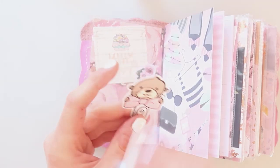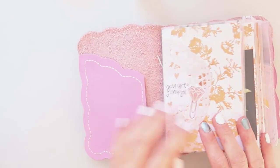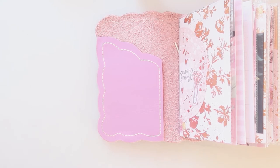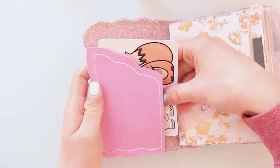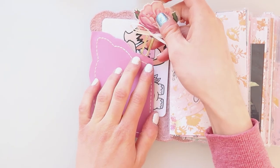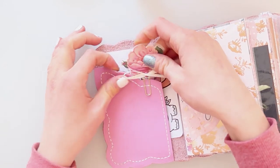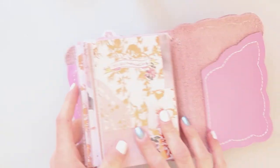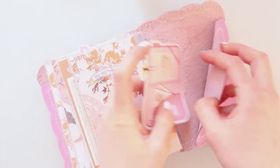I'll put this cute little altar holding a paper clip, and this cute castle from Once More With Love — it's so pretty. Now I want to fill my pockets and I'm using this sticker from Sparkly Paper Co — it fits perfectly. For the back side I'll put this big planner die cut from my shop.